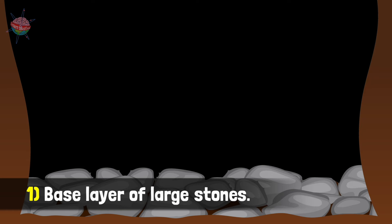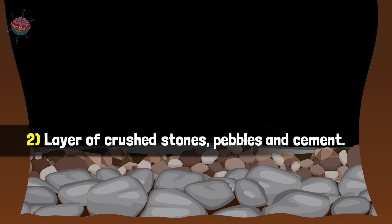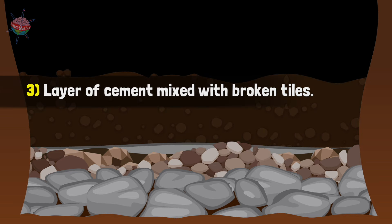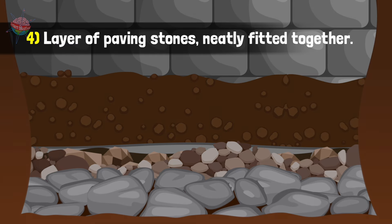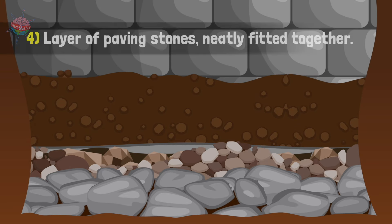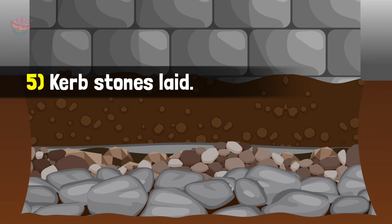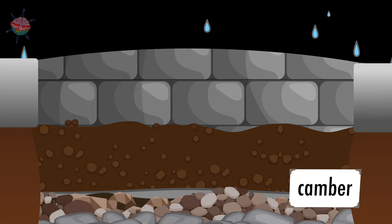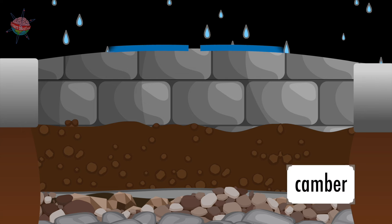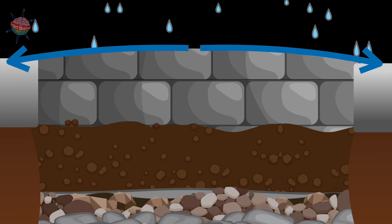First, a base layer of large stones. Next, a layer of crushed stones, pebbles, and cement. Then a layer of cement mixed with broken tiles. After that, a layer of paving stones cut to size so they neatly fitted together. Finally, curb stones were laid along the outer edges to hold the paving stones in place and to drain away rainwater. The entire road had a slight camber — a slope towards either edge — which allowed water to drain off into the ditch or along the channel created by the curb stones.